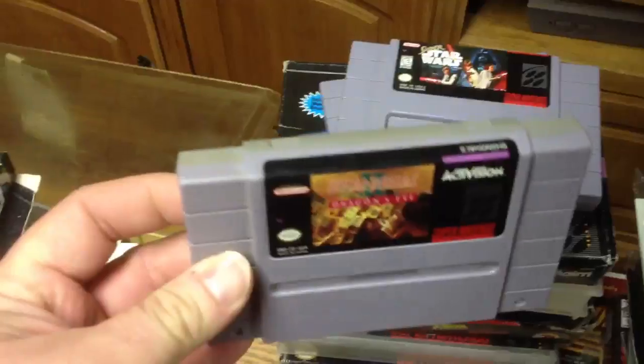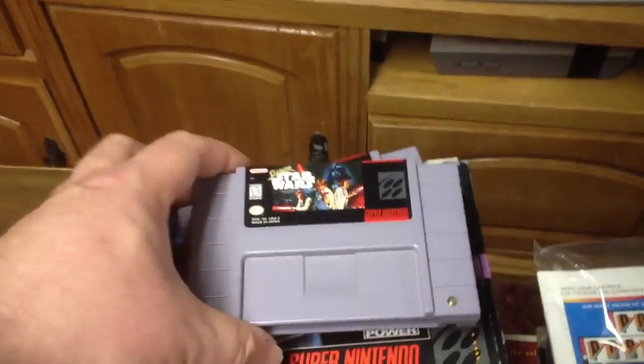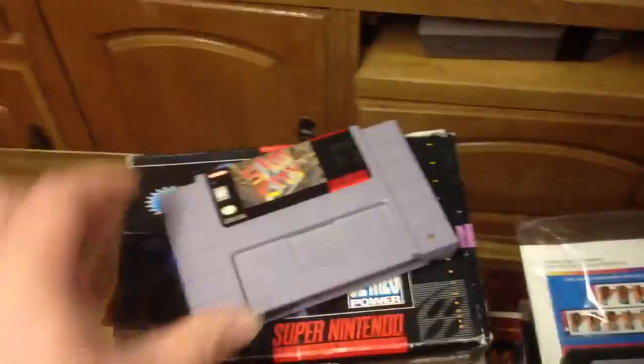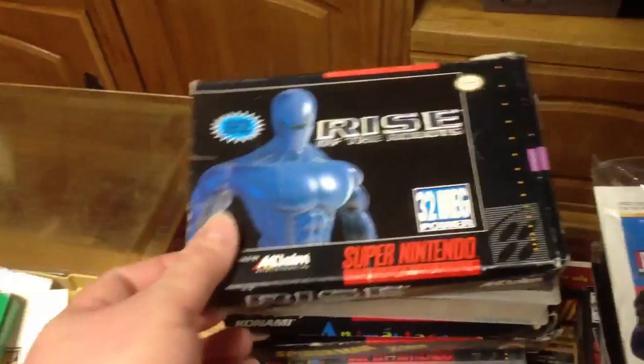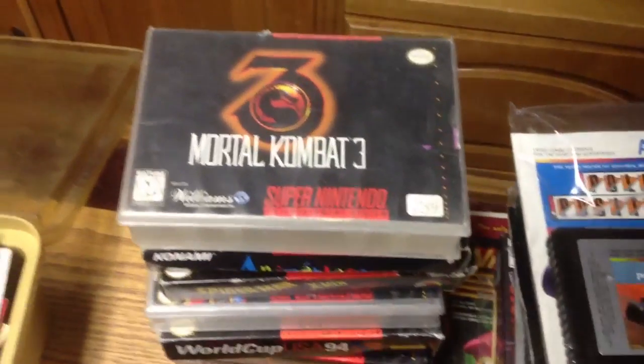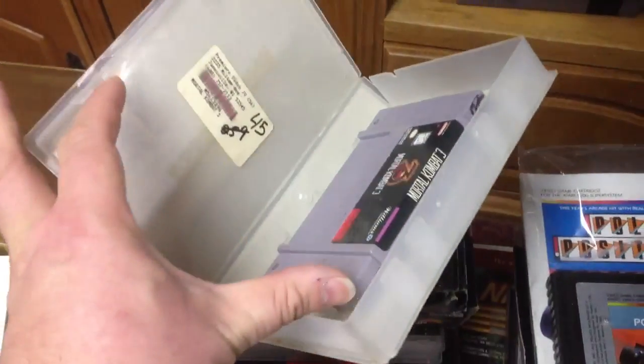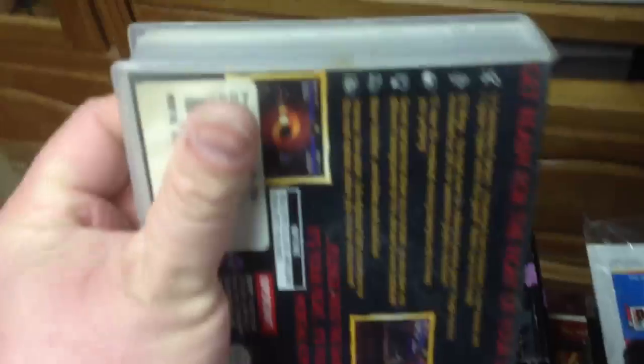I got Madden 96, Shanghai 2: Dragon's Eye — which I didn't have — Super Star Wars, fun game but not worth a lot, and Sim City. And in the box, Rise of the Robots. The boxes are okay, you know, not great by any measure. What I was so bummed about is that a lot of them are rental copies. The rental folks would take the box, cut it up, and then slide it in. So technically yeah, it's a box, but for a collector it's pretty much worthless.